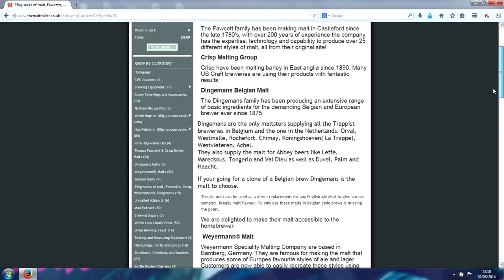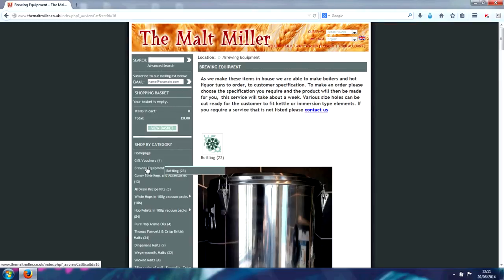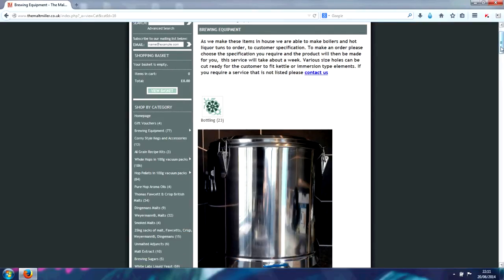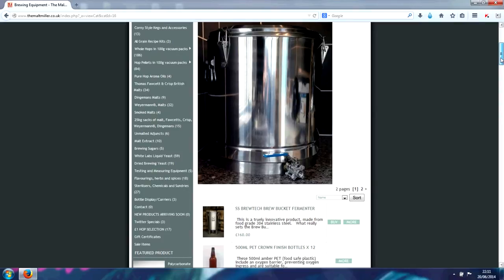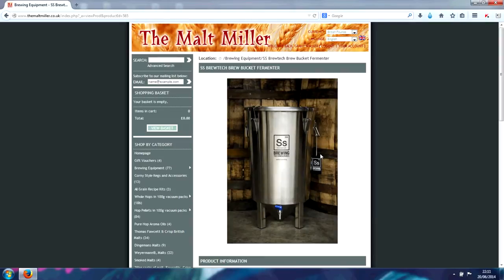Of course all the grains, if you want them crushed, are crushed at the time of order rather than sitting around, so you know that they're going to be fresh. But for today's order, I'm going to go to Brewing Equipment — this is where you can get your boilers and mash tuns — and I'm going to treat myself to one of these Stainless Steel Brewtech Brew Buckets. They look a lot bigger than they are in the picture, and they seem quite imposing, but they are quite a nice little size.